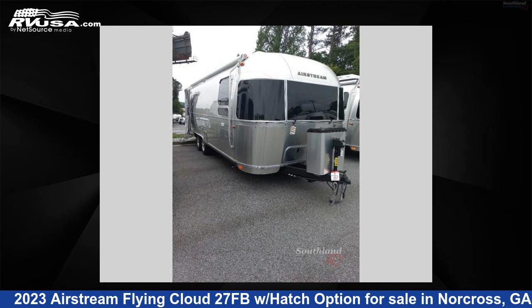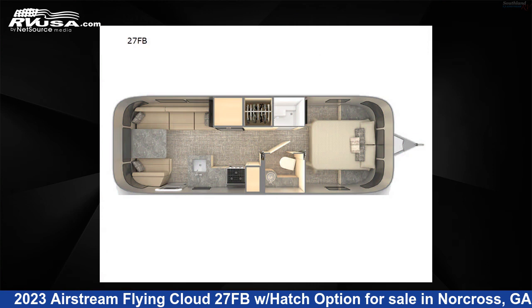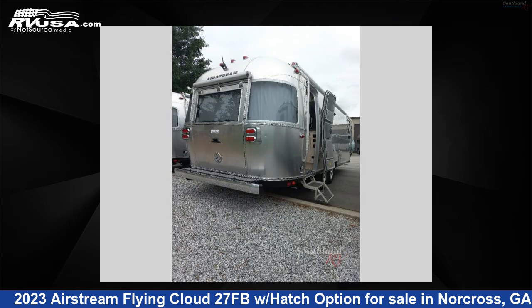This 2023 Airstream Flying Cloud 27FB with hatch option is a travel trailer RV. It is located in Norcross, Georgia 30071 and is offered for sale by Southland RV.